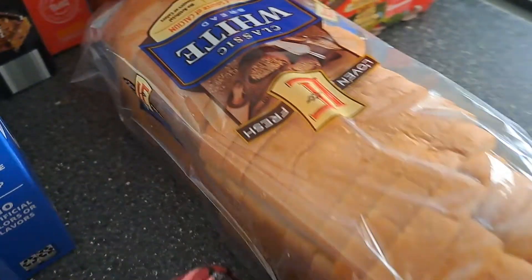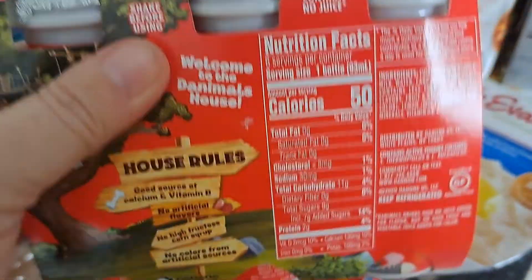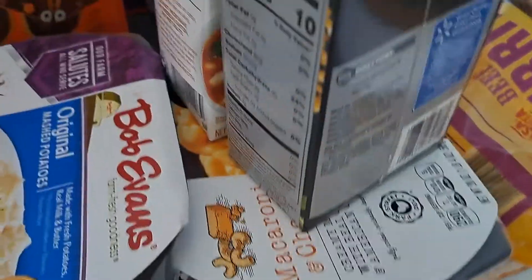So we got two juices, and that is for them. Bread for lunches. These are either going to be used for when the kids get their wisdom teeth out or right now. We got mashed potatoes, we got some mac and cheese.